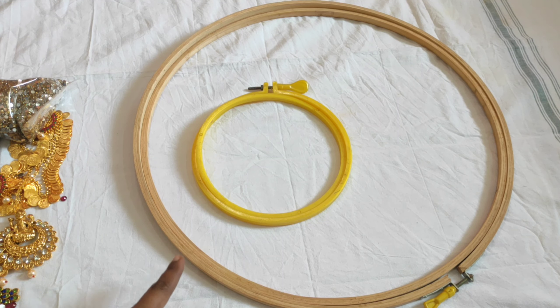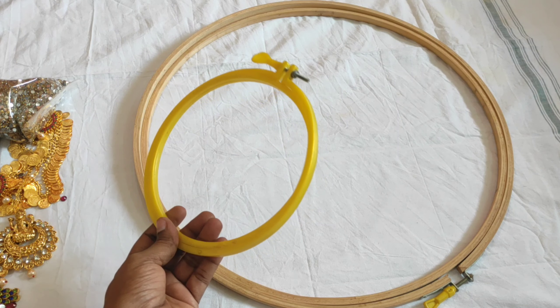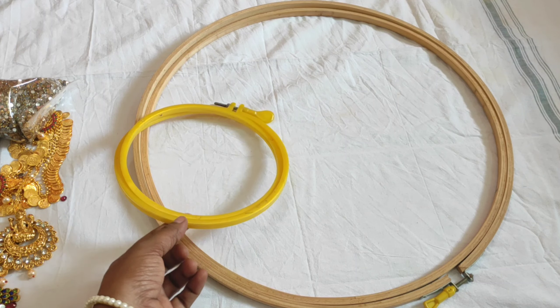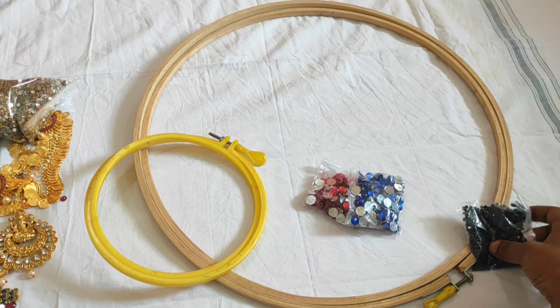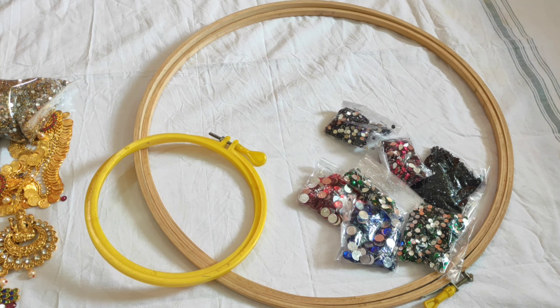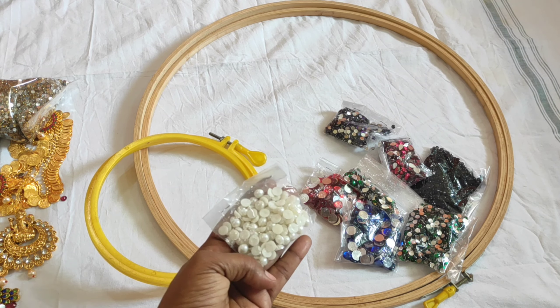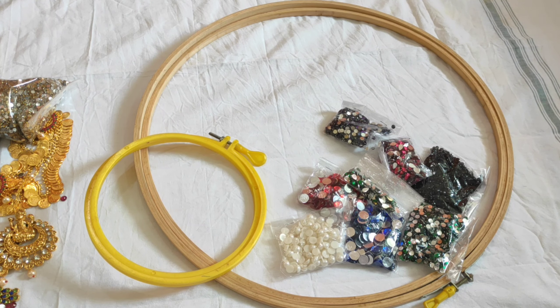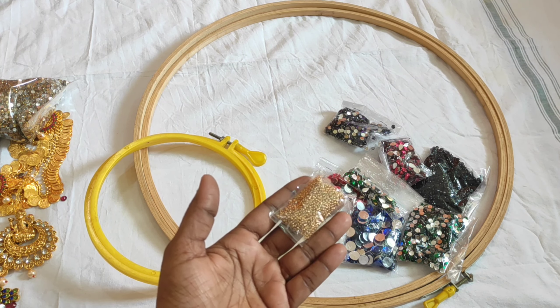This one is a big frame and a normal frame. This one is 50 rupees. This one is 25 rupees. Another line is just 50 rupees. This one is half feet. This one is 50 rupees; I use 250 rupees worth.